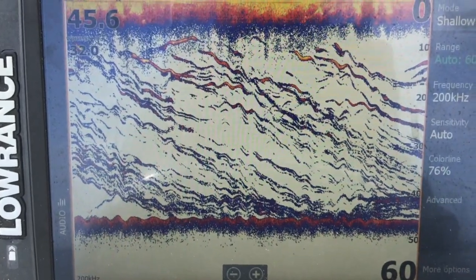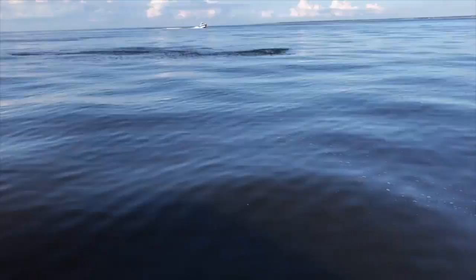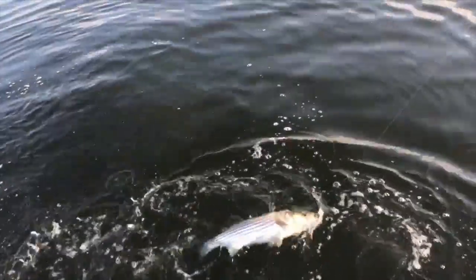As we move toward the end of May, look for stripers to start schooling up and feeding on menhaden in open water. There aren't many birds around yet, so your best bet is just to look for bait schools. The open water bite is just getting started, and it's easy light tackle catching when you can find the fish.